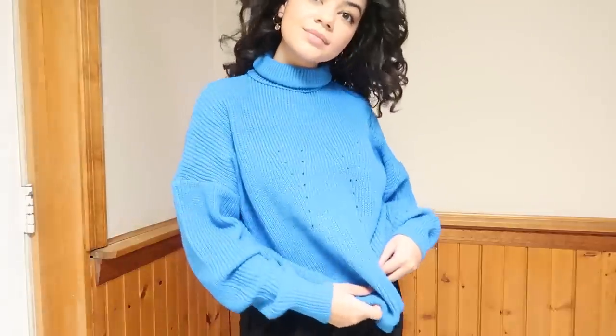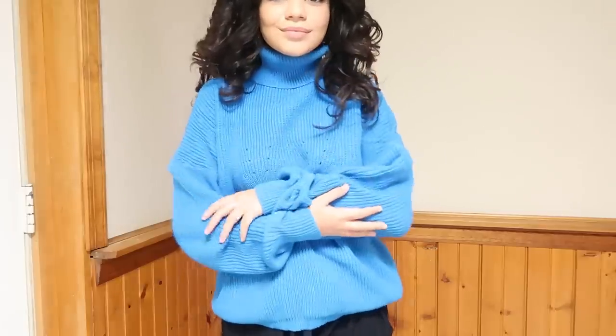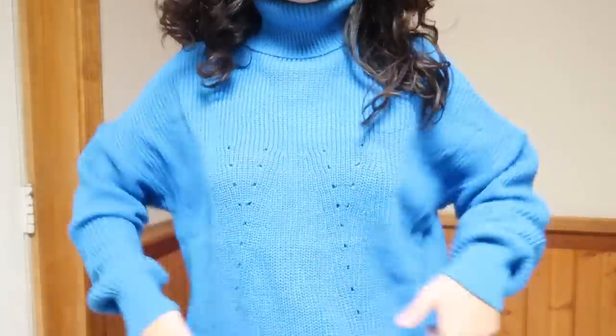The other item I got was this turtleneck — it's blue. I love this turtleneck, it is so cute. I wore it for Thanksgiving and it was the softest thing ever.